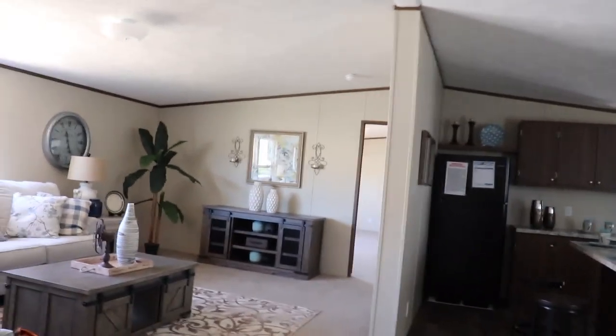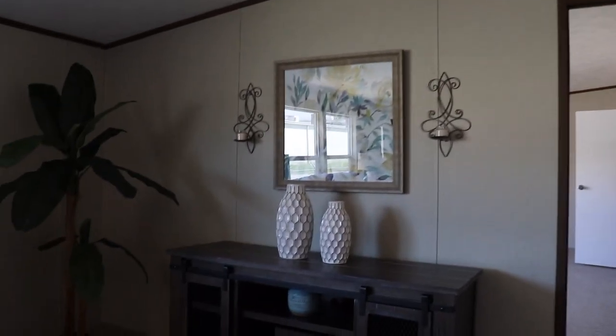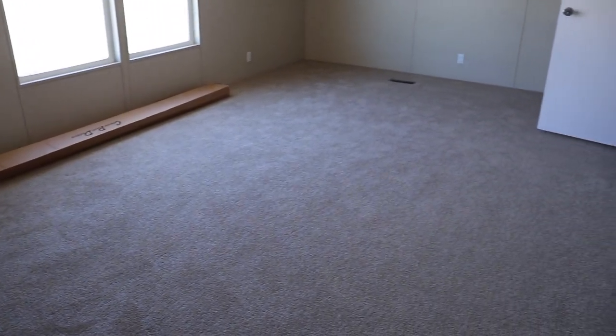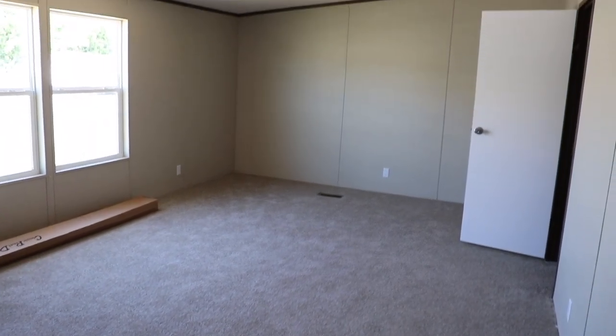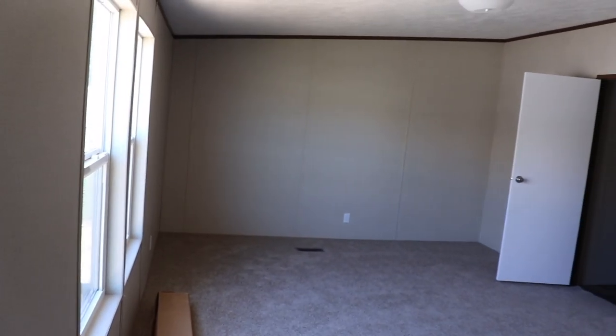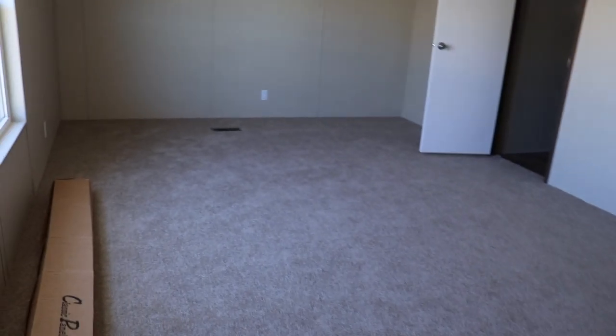On to the master. You've got a huge master bedroom in here. Really nice. Huge master.